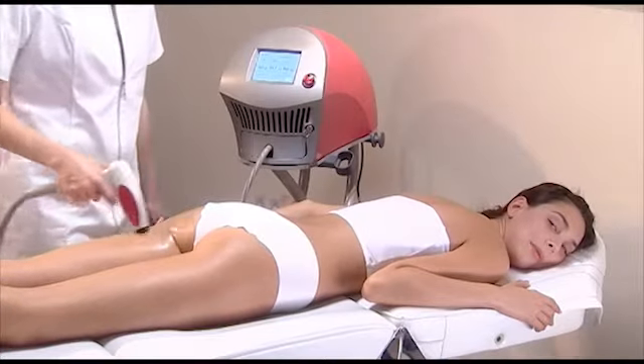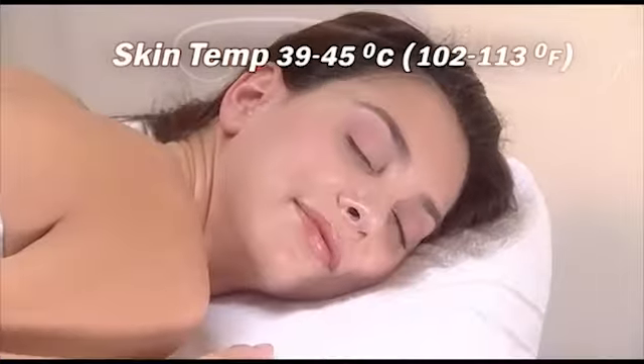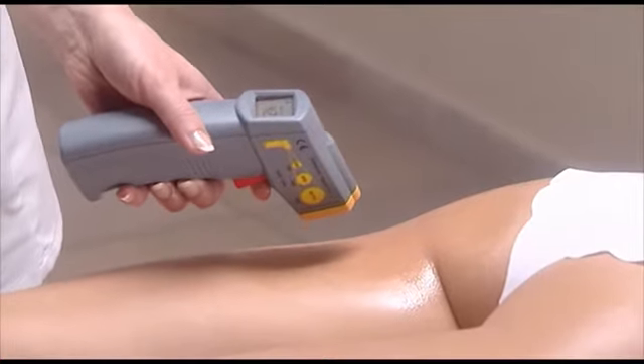During each treatment, you must re-measure your client's skin temperature every 30 seconds to confirm that it is in the therapeutic range of 39 to 45 degrees Celsius, or 102 to 113 degrees Fahrenheit. The system will beep every 30 seconds to remind you.